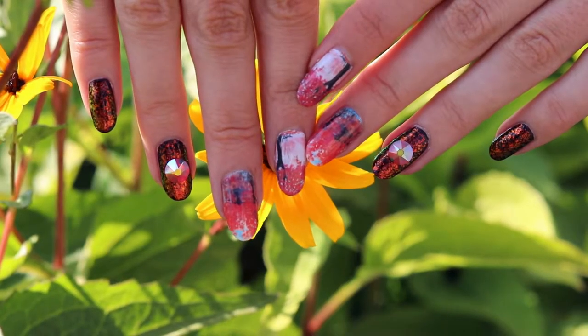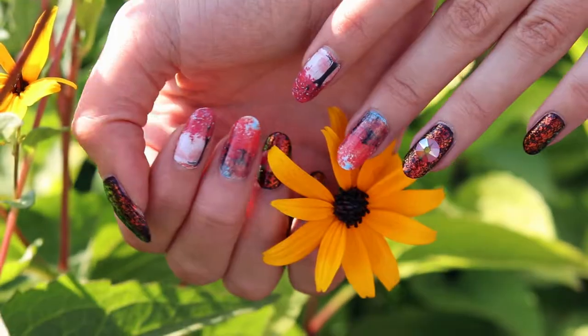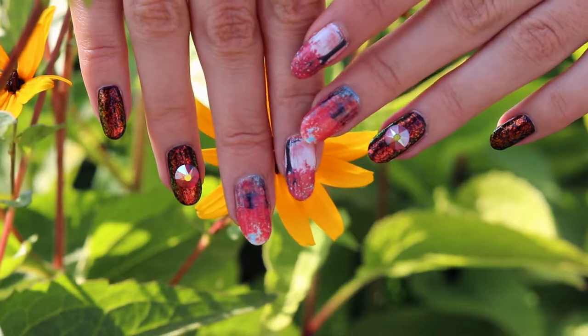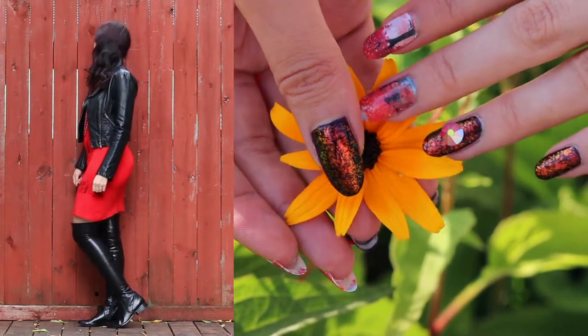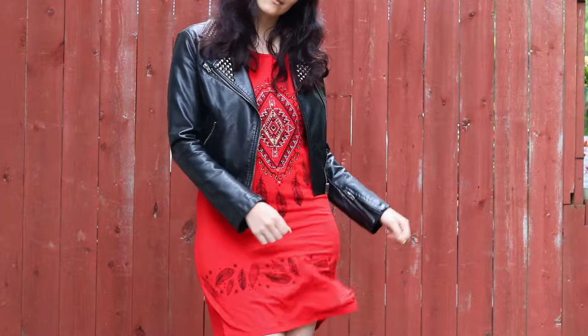This next one is a very fall themed manicure. Here I'm contrasting the red fall trees on some of my nails with a much darker color on the others, with a little bit of glitter on top and red rhinestones to match the red in the trees. The outfit pretty much follows that color scheme — it's entirely made up of red and black pieces, which is actually one of my favorite color combinations, so I'm really glad I put this in this video.